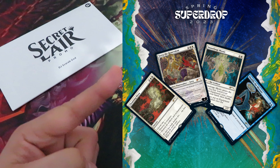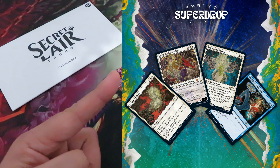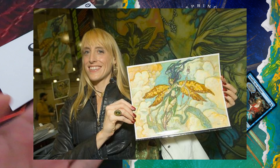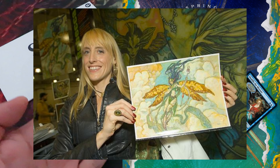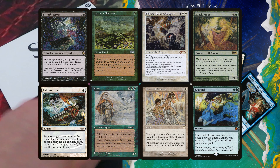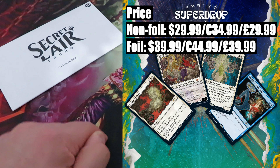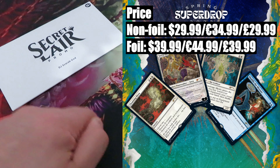Fifth drop: Artist Series Rebecca Guay — a drop featuring 4 cards with new artwork by Rebecca Guay. Honestly, I don't think I should even introduce Rebecca. Undoubtedly one of the most beloved and fan-favorite artists, second only to the one and only Chris Rush. Just take a look at some of her work — absolutely gorgeous, especially that Bitterblossom. Price: the usual two versions — non-foil $29.99 or $34.99, foil version $39.99 or $44.99.